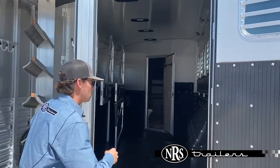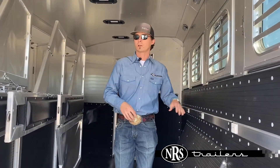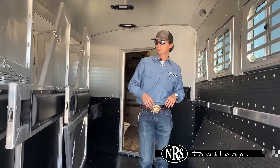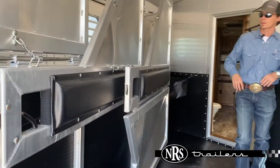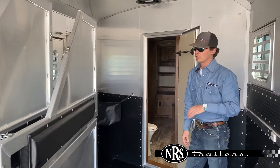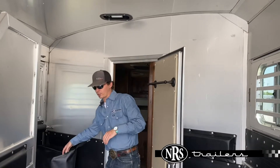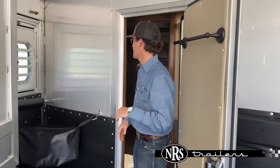You've got your horse area, just fully lined and insulated. You've got your rubber kick wall all the way around. You've got your dividers here. You've got a stud panel here on your first stall, mangers on your last three, and then you do have a cloth manger here on your first stall where your escape door is at.